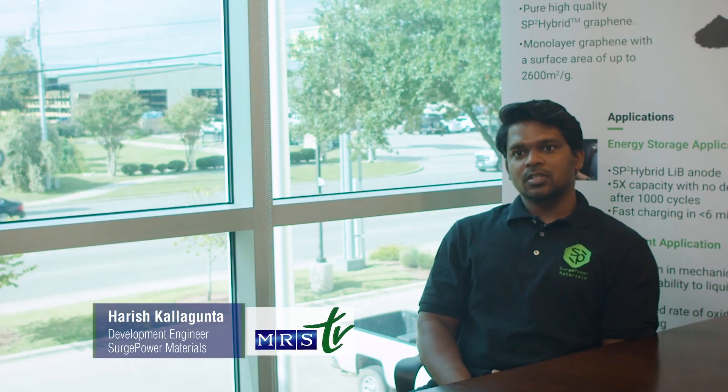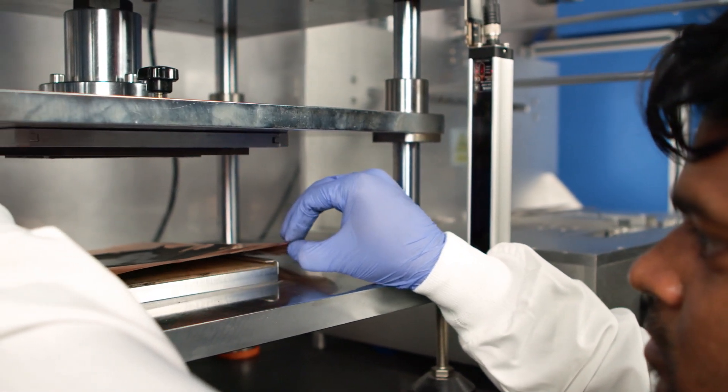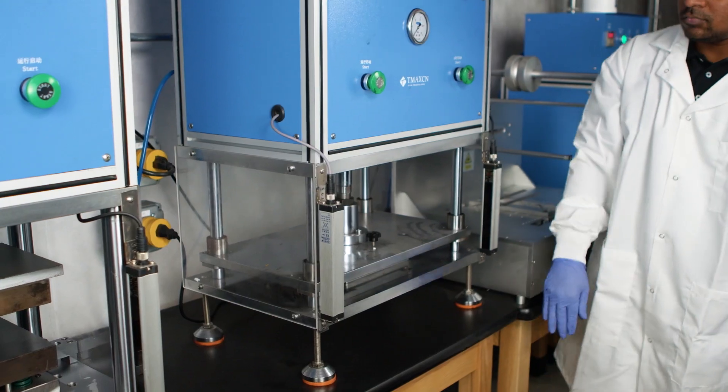There are many key differentiators for Surge Power graphene when compared to other players in the market. The major aspect is it being produced from renewable raw material, as opposed to using highly complicated processes.